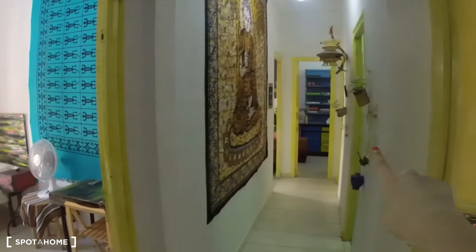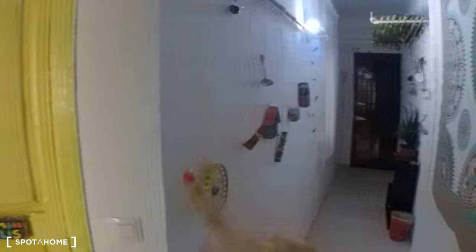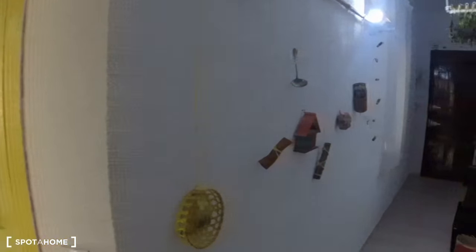As we come in, you can see this is the main hall that goes this way and that's the front door. You can see it has, just from the start, these cool decorations.